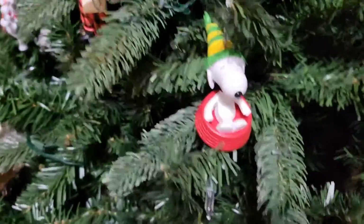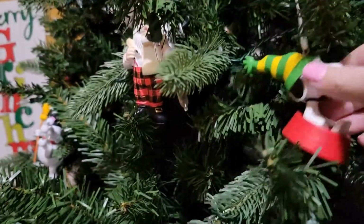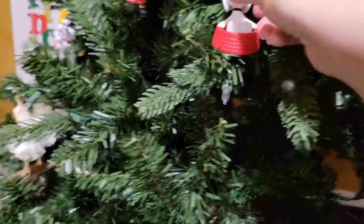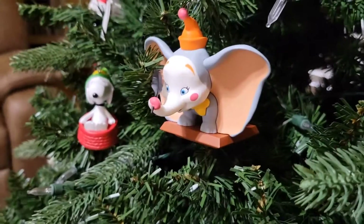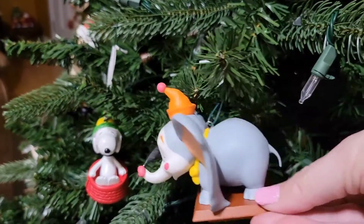And this is an ornament Brian gave me. I want to say the box says 2012 — that's what that's from. Of course, Hallmark. And here's Dumbo — that's a Hallmark ornament from last year. Very, very cute.